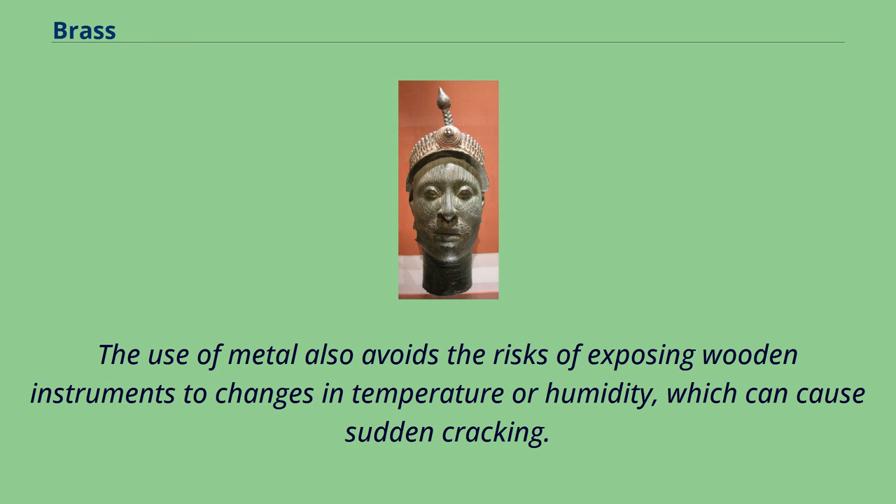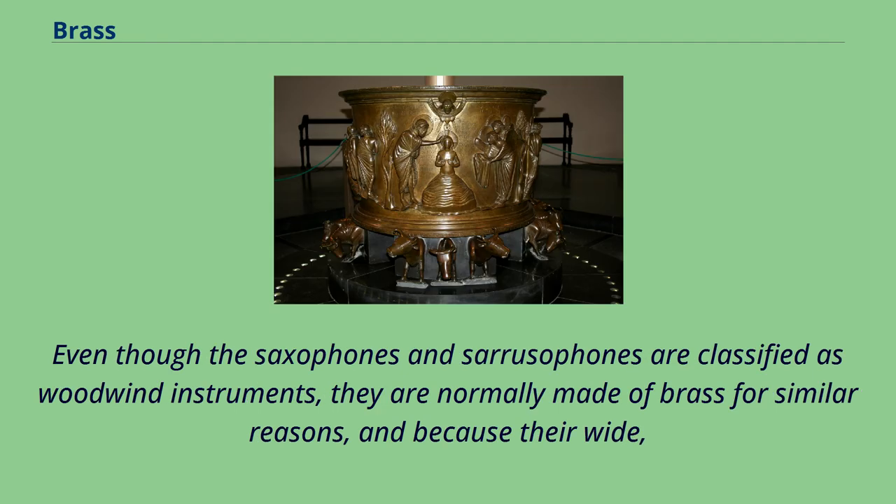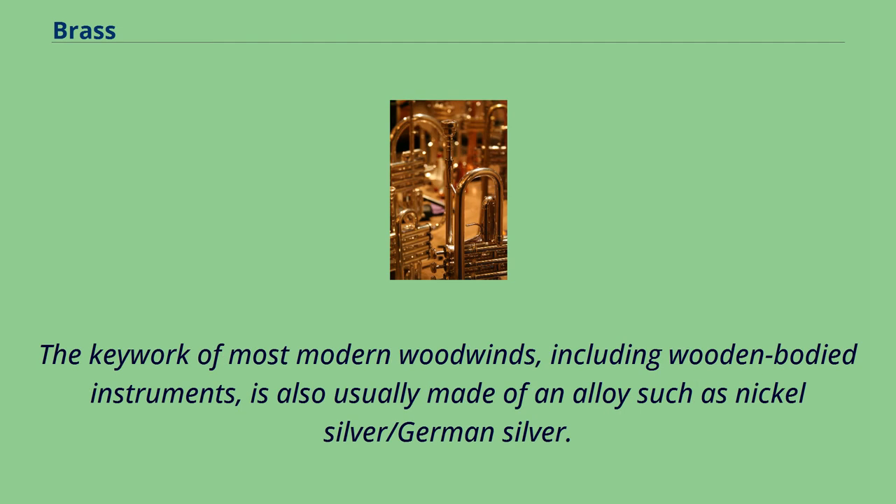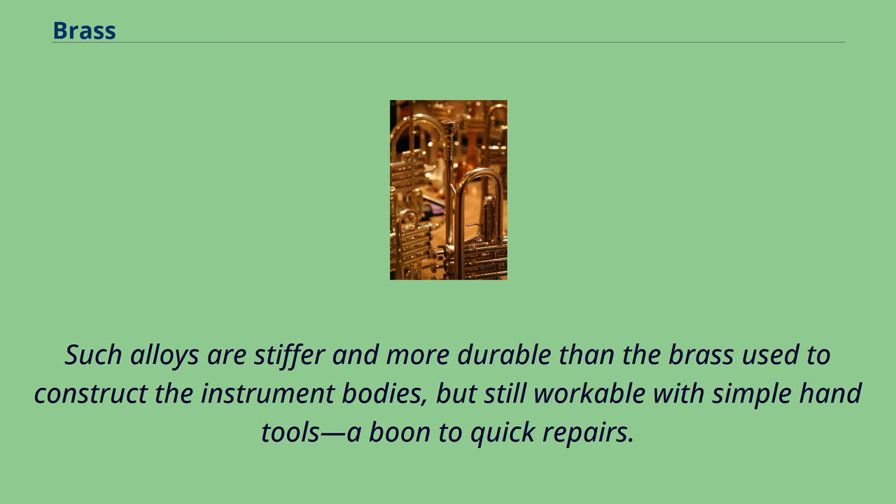The use of metal also avoids the risks of exposing wooden instruments to changes in temperature or humidity, which can cause sudden cracking. Even though the saxophones and cerusophones are classified as woodwind instruments, they are normally made of brass for similar reasons, and because their wide conical bores in thin-walled bodies are more easily and efficiently made by forming sheet metal than by machining wood. The key work of most modern woodwinds, including wooden-bodied instruments, is also usually made of an alloy such as nickel-silver/german-silver.